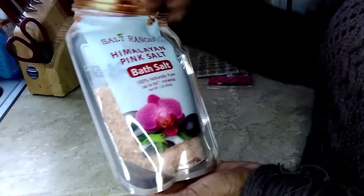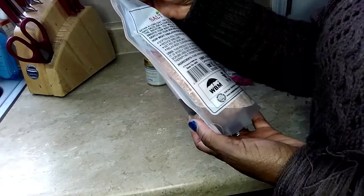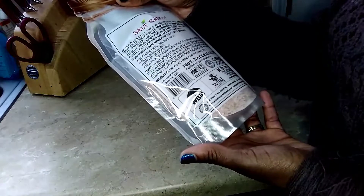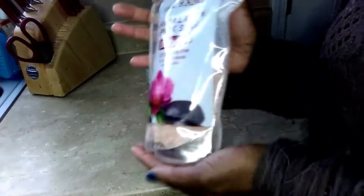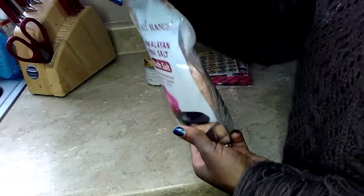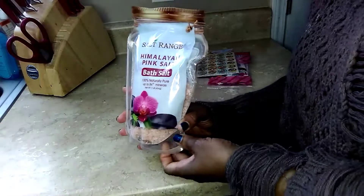Look what I found — a Himalayan pink bath salt, 100% natural with up to 84 minerals. It softens and heals cracked skin, reduces swelling, gets rid of dead skin, relaxes the body, and cleanses while eliminating odor. It's also an excellent exfoliating soap. I thought that was great for $1 — I love the packaging, it's shaped like a mason jar with a clothes-seal top. I'm sure people are going to be reselling these, but that's great for a dollar.